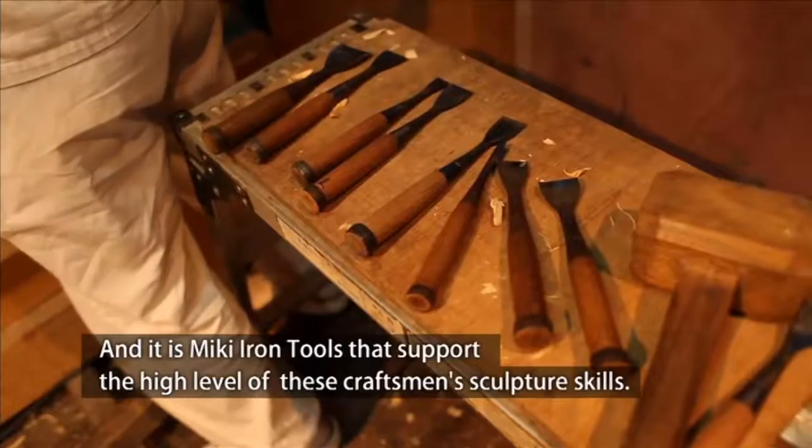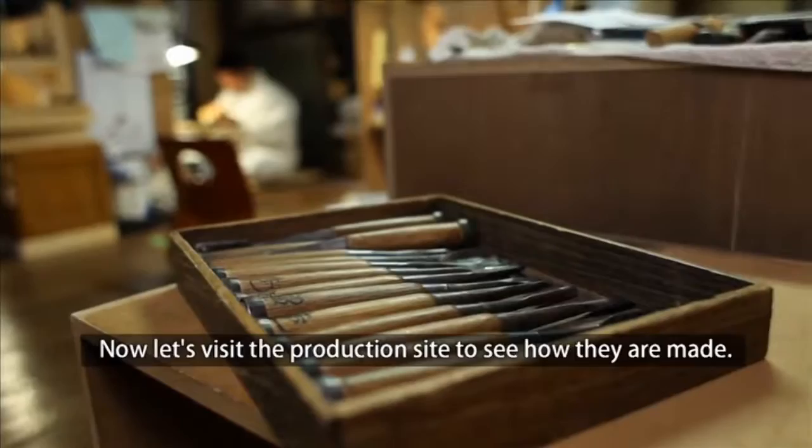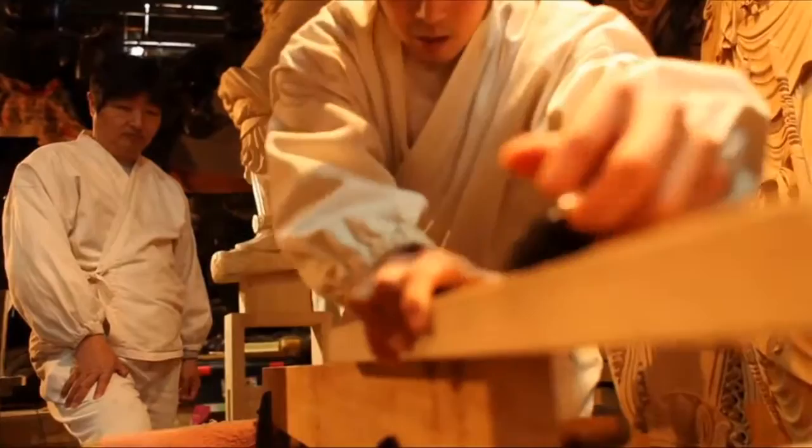It is Miki iron tools that support the high level of these craftsmen's sculpture skills. Mr. Matsumoto and his apprentices love Miki iron tools. Now, let's visit the production site to see how they are made.